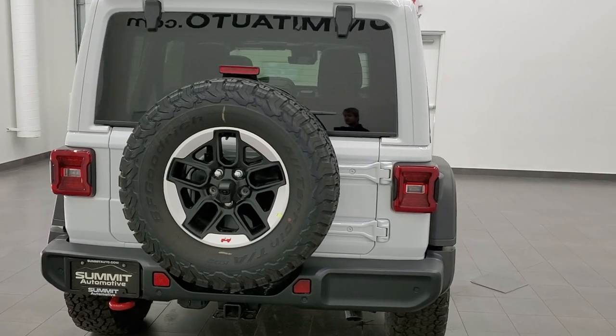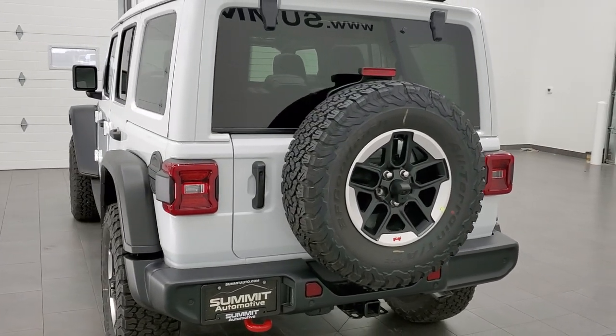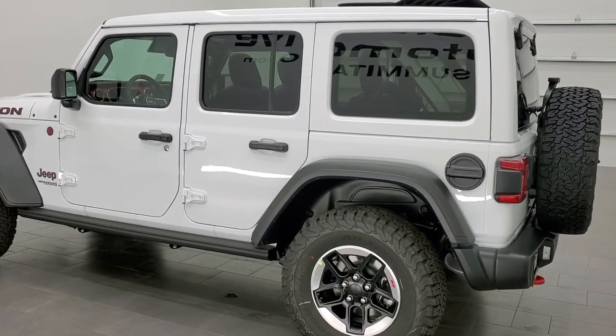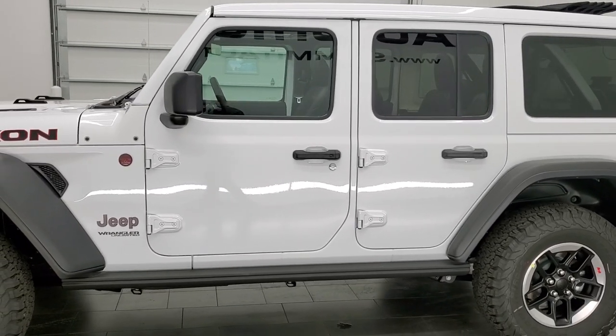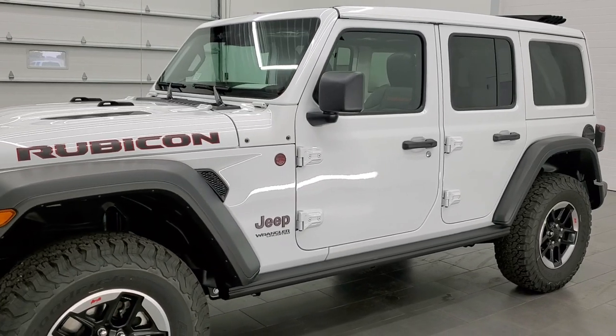It's all optioned out — it's got just about every option that you could get, including the one touch power top. That's a pretty cool option. Bright white is the color. It has a 3.6 liter Pentastar V6 engine paired up with the eight speed automatic transmission. It's gonna get you 24 miles per gallon on the highway, 19 city, for an average of 21.